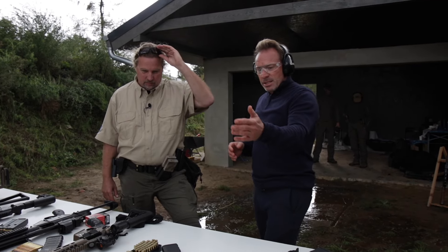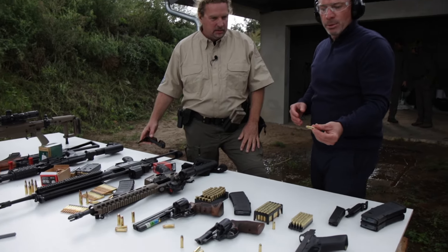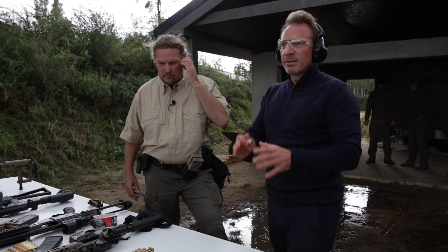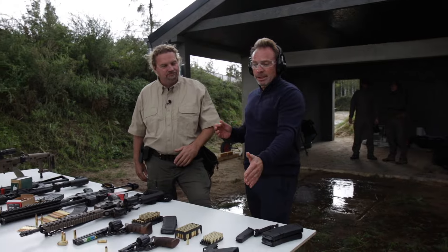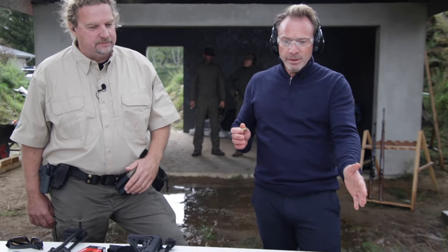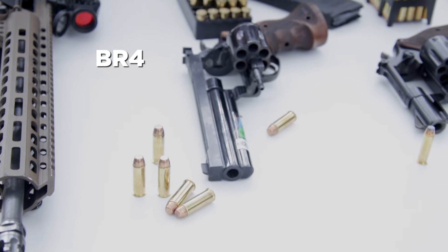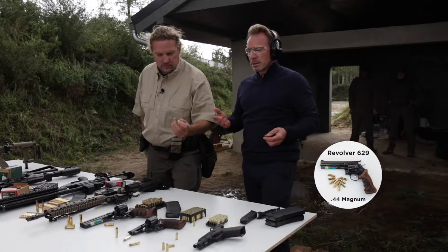The next resistant class is BR3 — the caliber Magnum 357. We've decided to leave that one out; we simply don't have enough watermelons. We would not have thought we'd get through six melons with the 9mm. So we'll go one rating higher to resistant class BR4 — the Magnum 44, a true powerhouse.